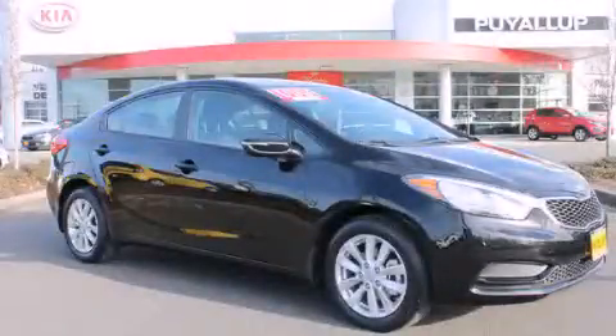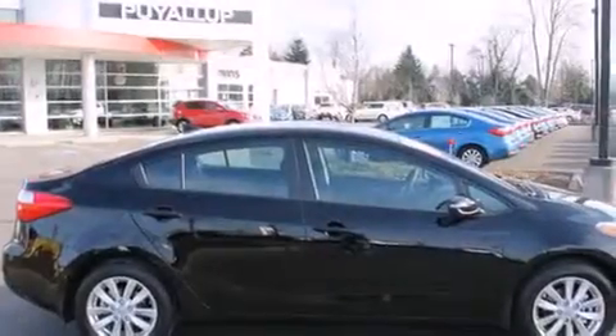This is a brand-new 2014 Kia Forte. It has a 1.8-liter four-cylinder engine and a six-speed automatic transmission.